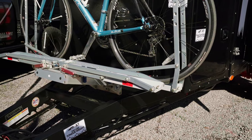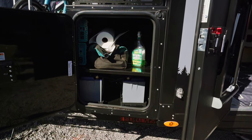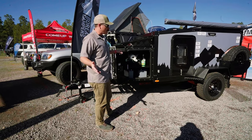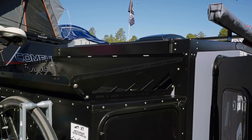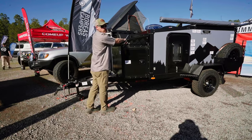Right behind that is our oversized toolbox. In this camper we have over 40 cubic feet of storage. This houses your batteries but it's also bulk storage — camp chairs, firewood, things like that. Up above the toolbox, this one has the luggage rack option, but you can also get a bike tray option so you can carry bikes here and up here, which is very handy.